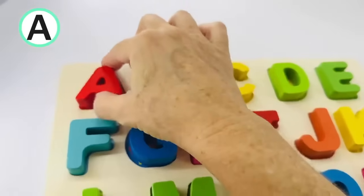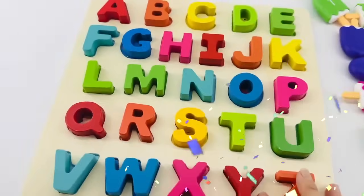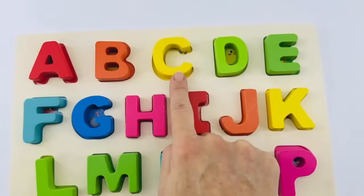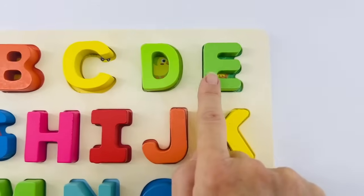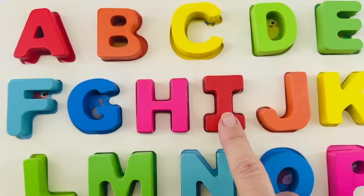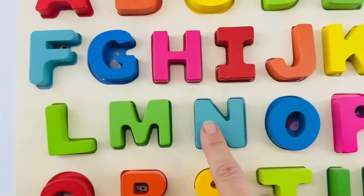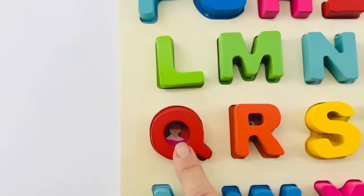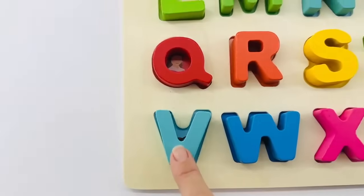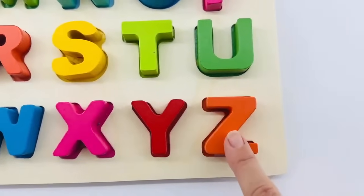Let's put it on the board. Wow, now our board is complete and we can say the alphabet. Will you say it with me? Here we go. A, B, C, D, E, F, G, H, I, J, K, L, M, N, O, P, Q, R, S, T, U, V, W, X, Y, Z. Great job!